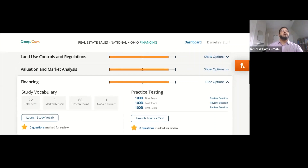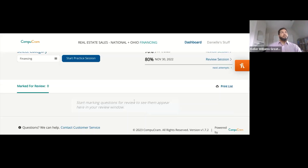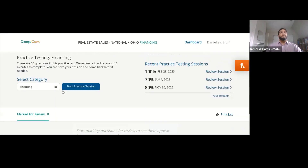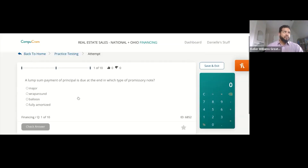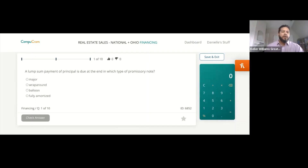Let's go ahead and launch the practice test. So throw your answers in the chat. We'll start off with: a lump sum payment of principal is due at the end — in which type of promissory note? Major, wraparound, balloon, or fully amortized?